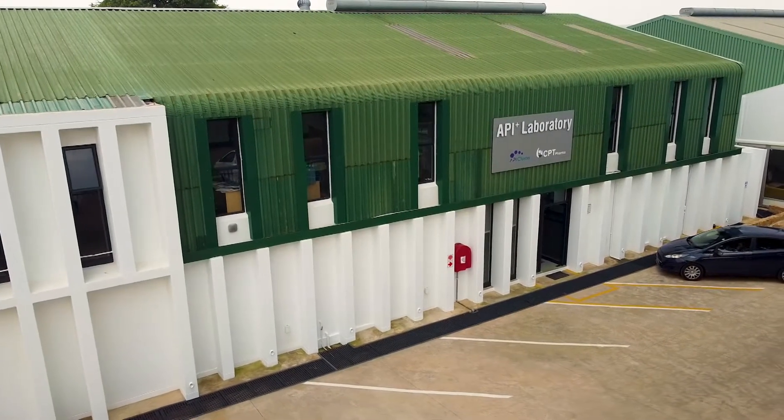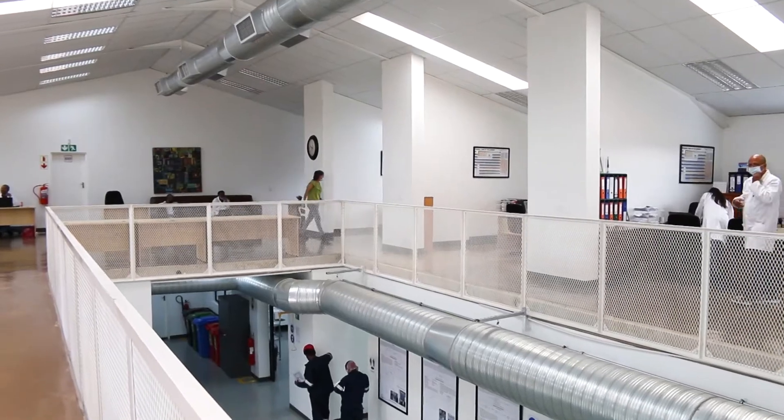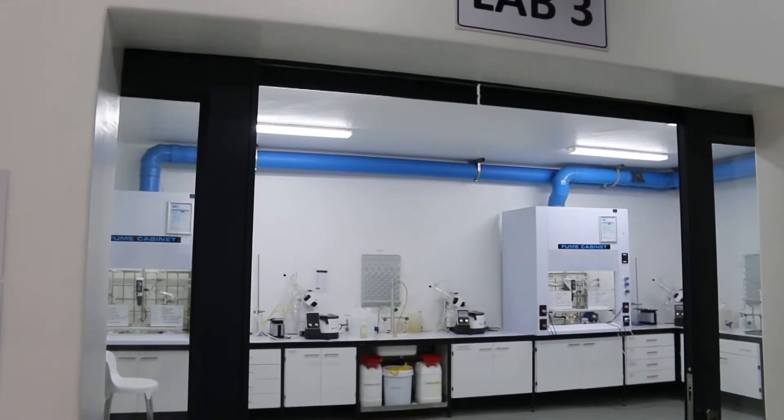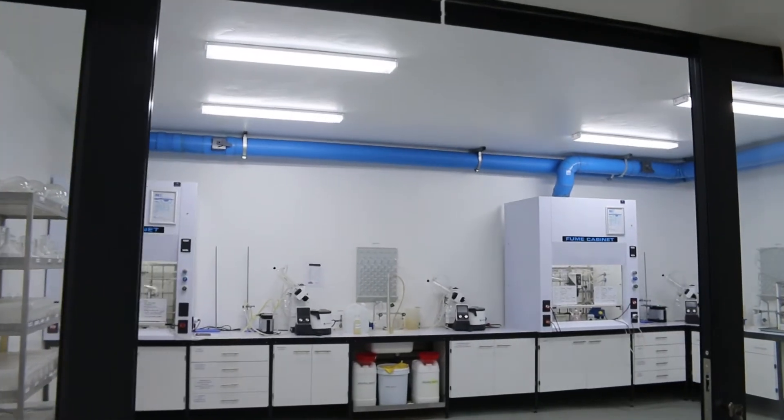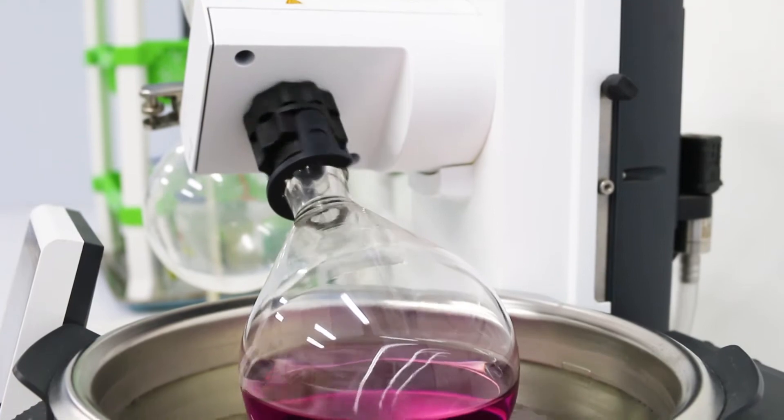Welcome to the API Plus Platform Laboratory. This is a laboratory that was a joint development between CPT Pharma and the DSI. The whole objective of this laboratory is to develop technology for the production of active pharmaceutical ingredients in South Africa.